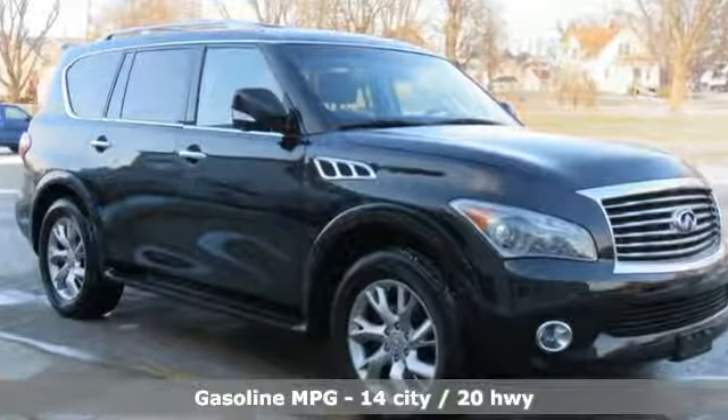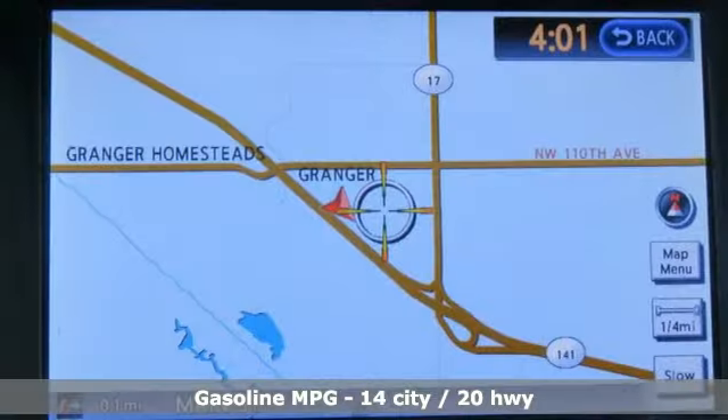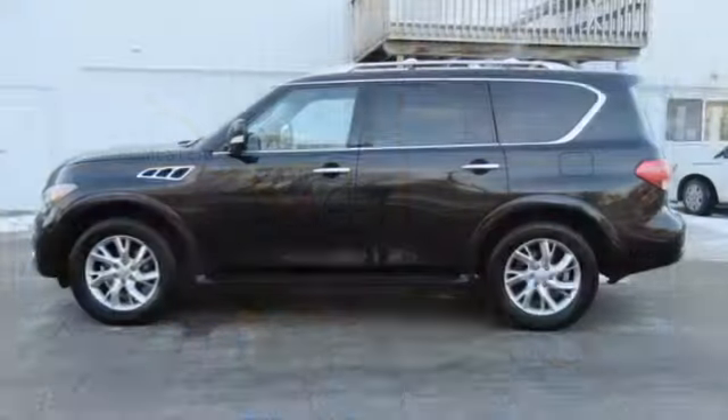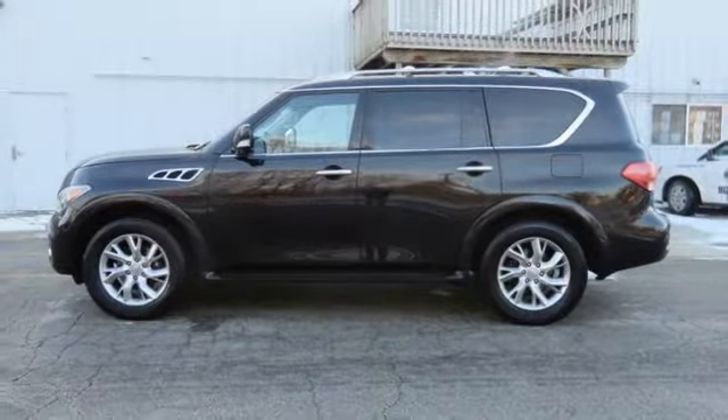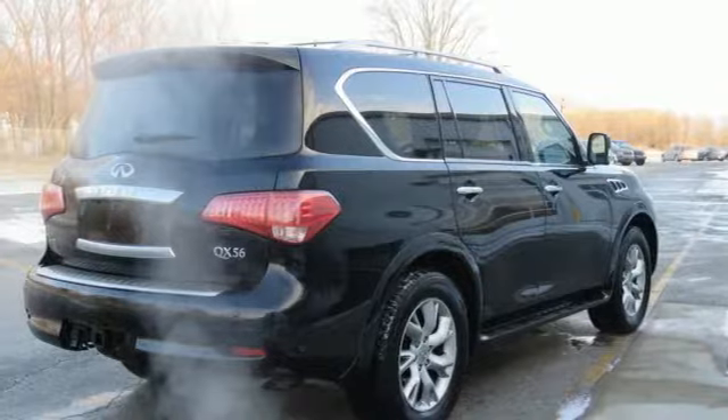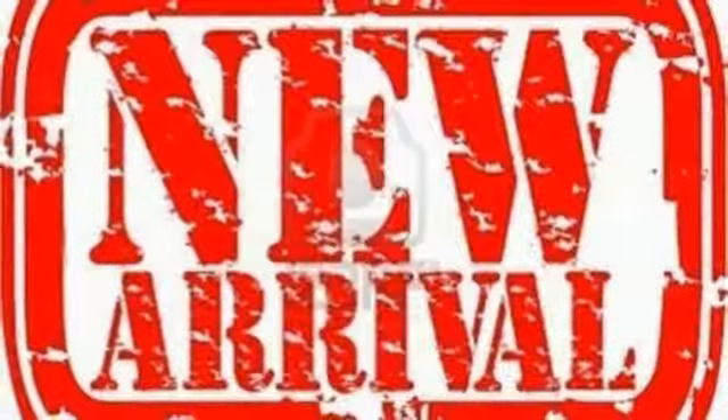External memory control, power heated mirrors, heated leather bucket seats, rear parking sensors, wireless phone connectivity, dual zone climate control, V8 engine, express open and closed sliding and tilting sunroof, electronic shift on the fly, and automatic transmission.